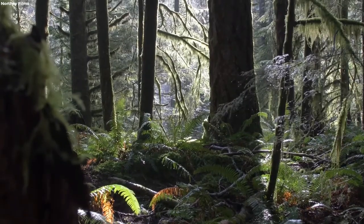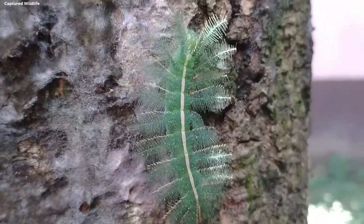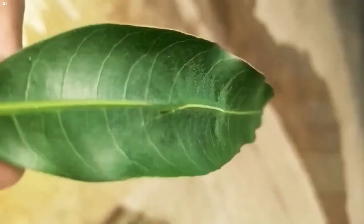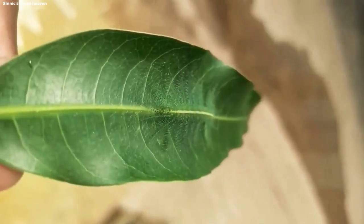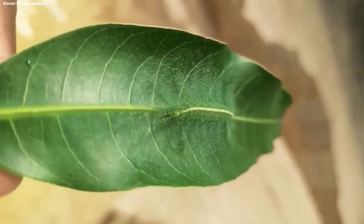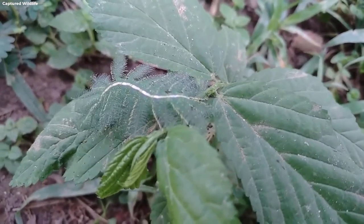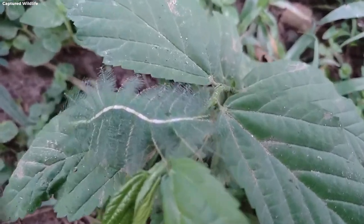Common Baron Caterpillar. As you venture through forests, keep an eye out for a remarkable caterpillar known as the Common Baron. This tiny creature has mastered the art of camouflage by adopting the appearance of a bird dropping. Its unique disguise fools predators, allowing it to continue its journey undisturbed.